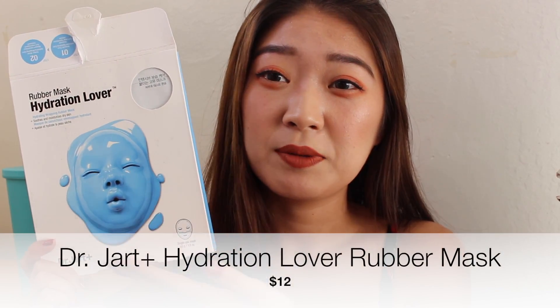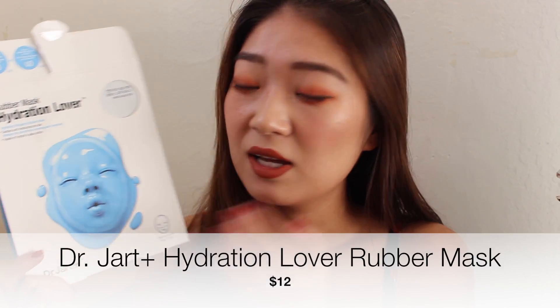This one is from Dr. Jart — the creepy baby facial mask. This one doesn't work at all, it sucks pretty hard. It comes with a little pot that has cream in it, you put the cream on your face as a first step, then you put a rubber mask on, and just nothing happened. It's pretty expensive, almost 10 bucks, and you have to wear it for like 30 to 40 minutes. That's a long time and it doesn't work at all — strong pass for me.